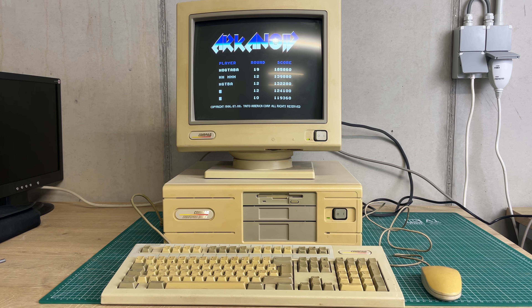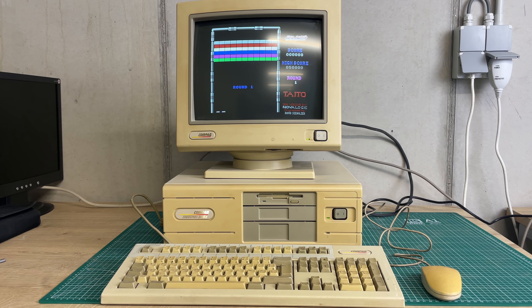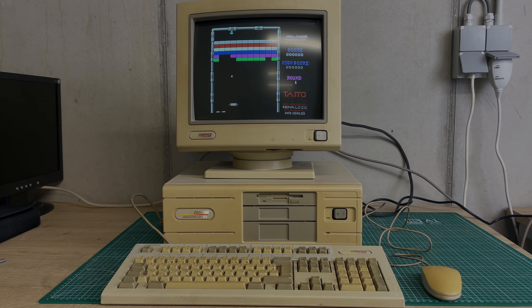For now I'm just going to enjoy this machine and perhaps do a part two on this Compaq 386s. I really hope you've enjoyed this video — if you did, please consider subscribing, liking the video, and leaving a comment below. I love interacting with you guys on these retro topics, and I hope to see you very soon. Take care everybody, stay healthy, and bye-bye!